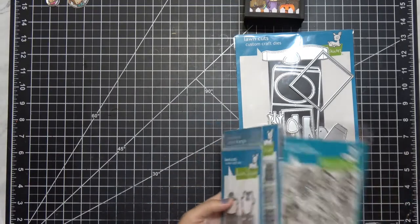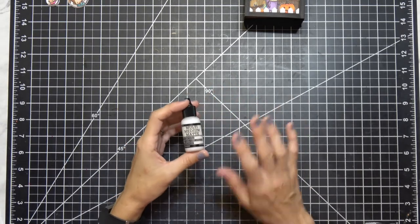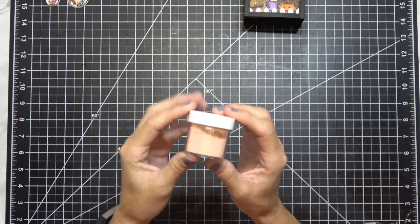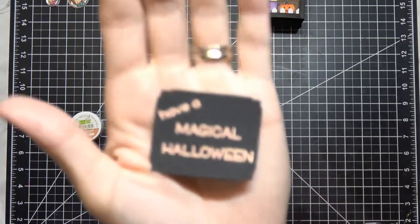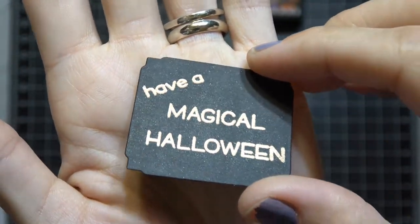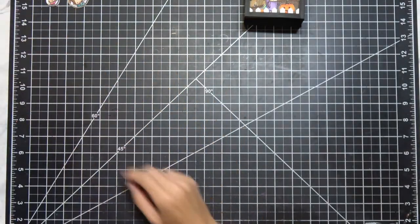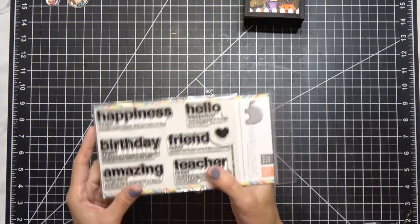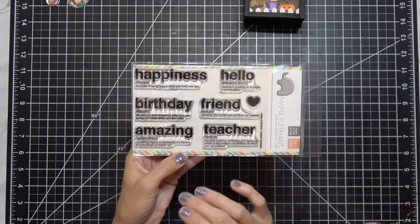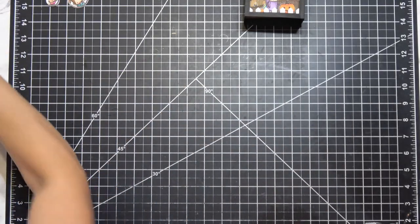There's so much good stuff at Lawn Fawn right now — I just can't get it all. I ended up getting some more multimedia matte medium, and this was all from Simon Says Stamp. I also got this awesome rose gold embossing powder. It has almost an orange-ish feel to it and leaves a beautiful shimmer on black paper. And I finally got this Mama Elephant stamp set I've been wanting for years — it came back into stock. I didn't realize how large the stamps are, but I cannot wait to use it.